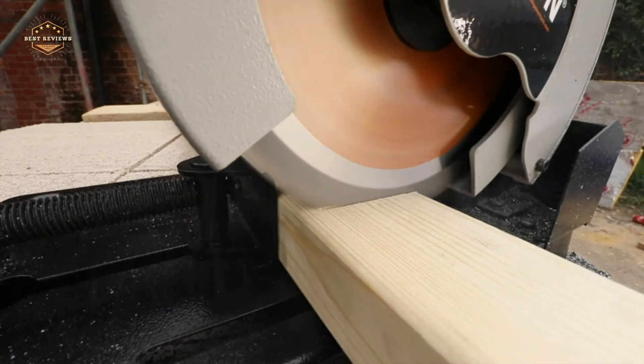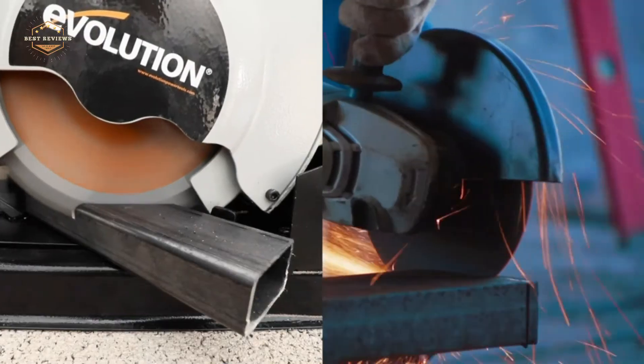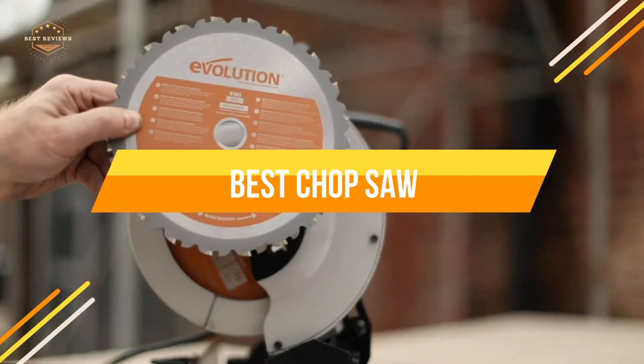The chop saw has been around since at least 1874, when it was patented by William A. Smith of Albany, New York. In today's video, we will show you the top 5 best chop saws. So, let's get started.